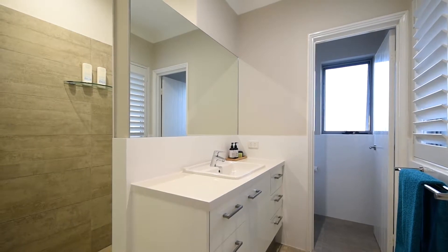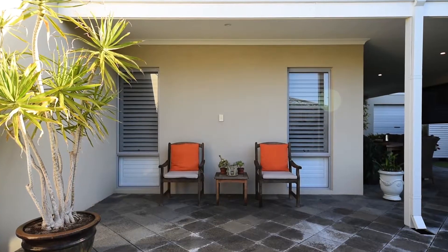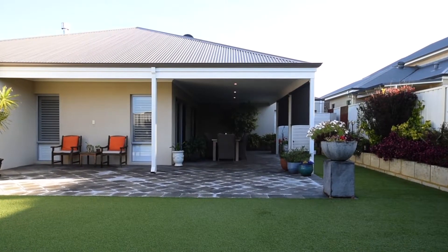The ensuite, with stone bench tops, separate shower and WC, is just beautifully finished. The plantation blinds are also a feature throughout the home and add a real class and polish to the finish of the property.